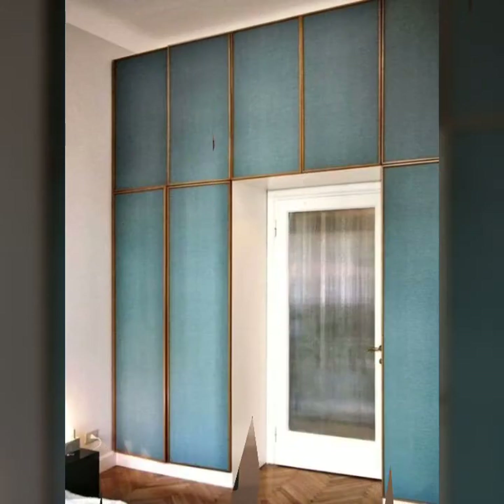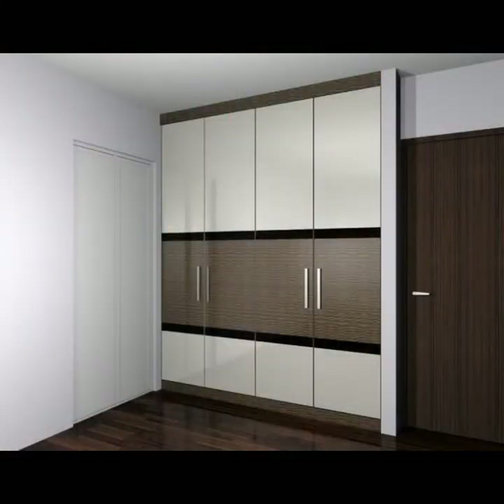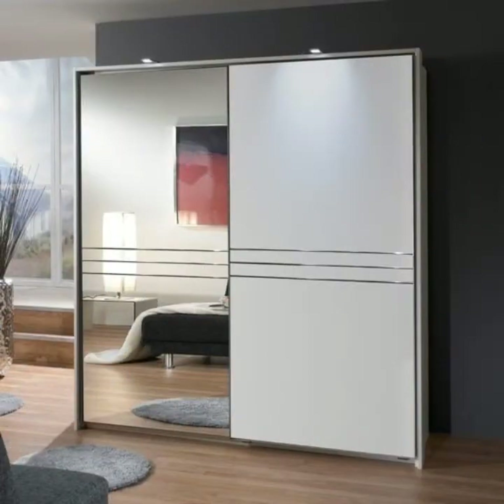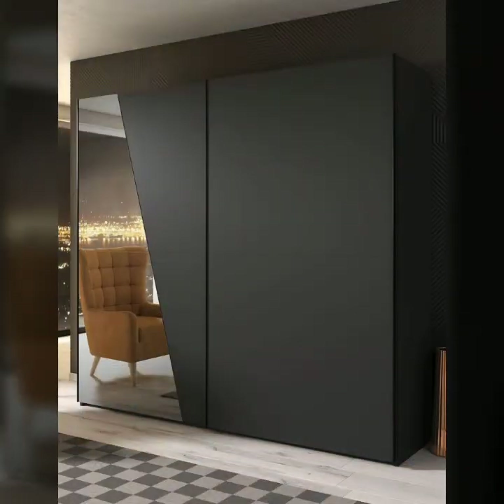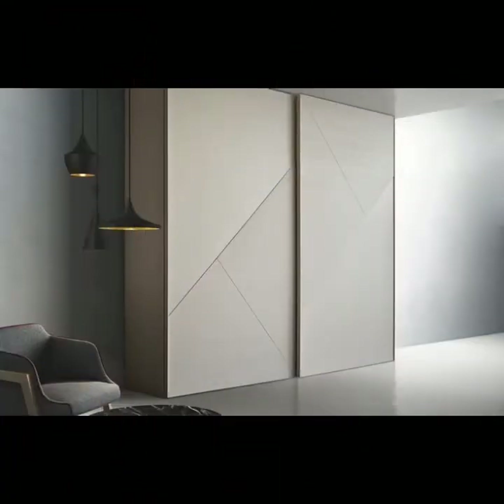Here are compact wardrobe ideas for small houses and small bedrooms. If you love wardrobes even just for the beautiful look they offer, this idea book will be helpful for you. It includes facts, figures, and details about wardrobes.